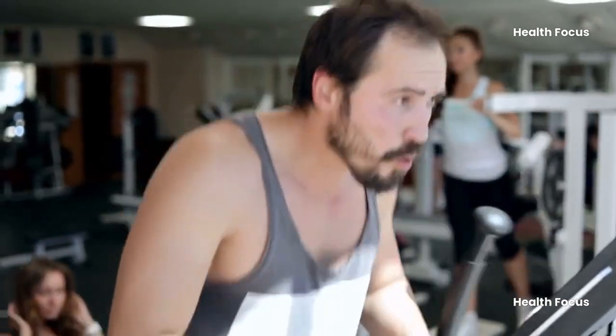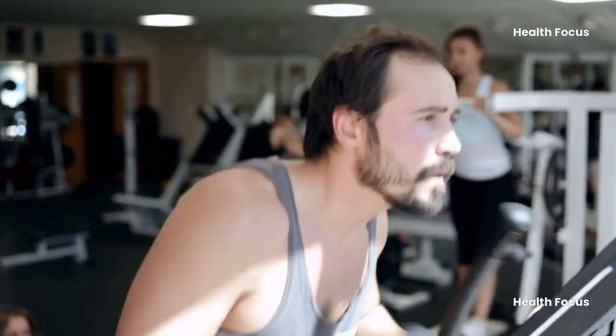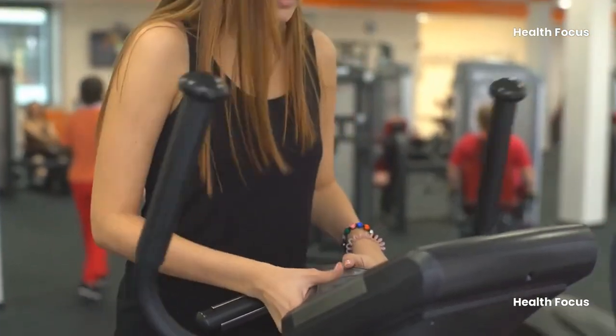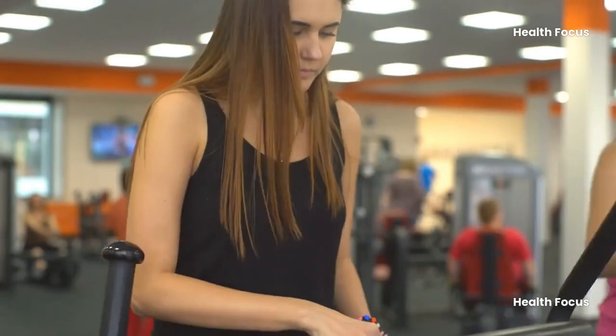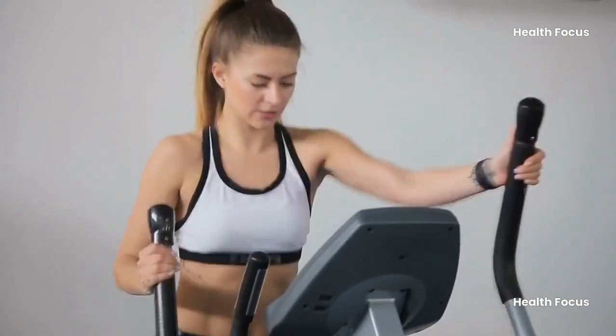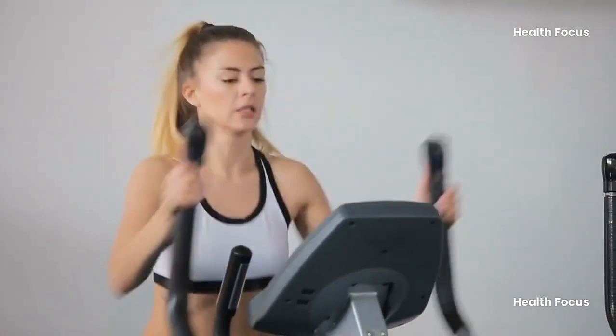Elliptical exercise has a variety of benefits, including enhanced endurance, improved balance, and higher calorie burn. In this video, I'll explain what will happen to your body if you do an elliptical workout for 30 minutes every day. Watch the video till the end — it'll be interesting!